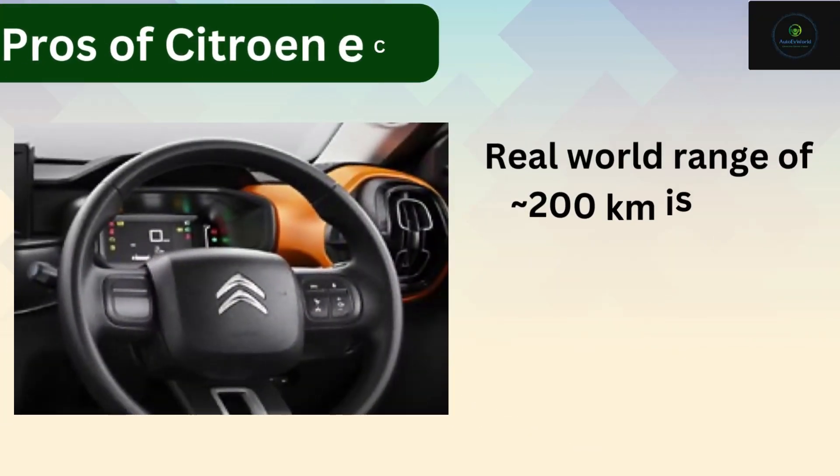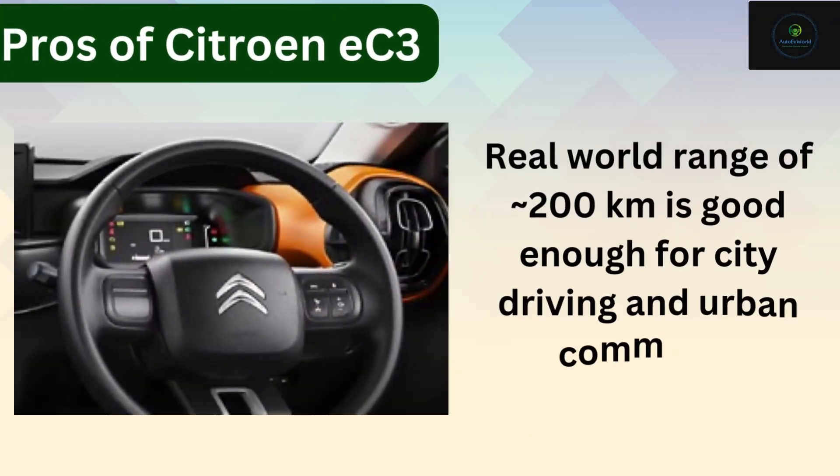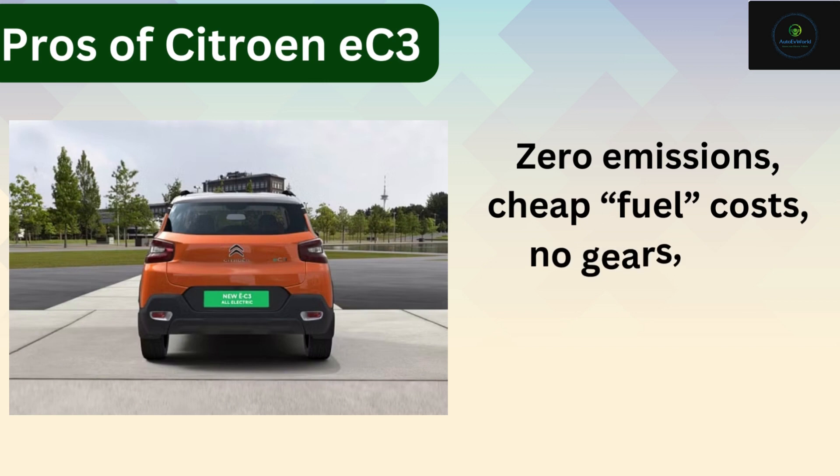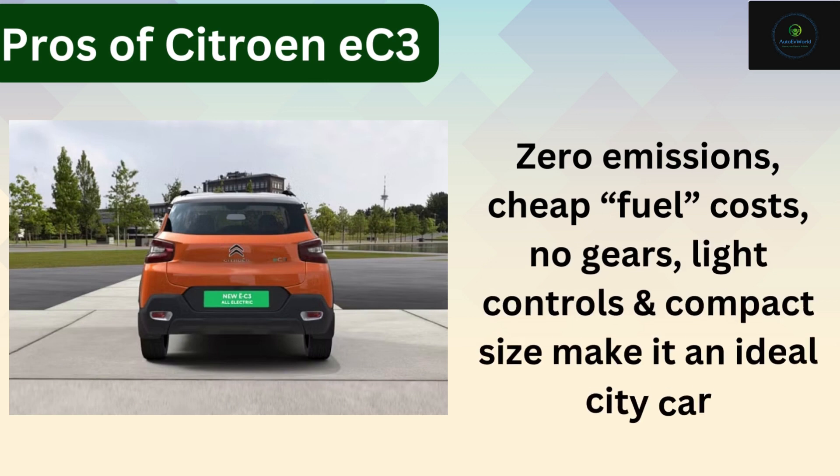Two: real world range of approximately 200 kilometers is good enough for city driving and urban commutes. Three: zero emissions, cheap fuel costs, no gears, light controls and compact size make it an ideal city car.